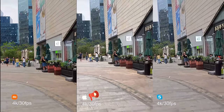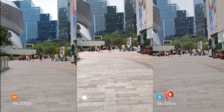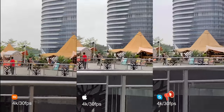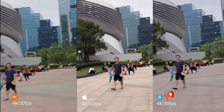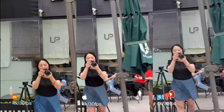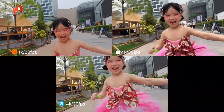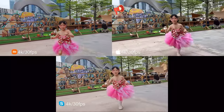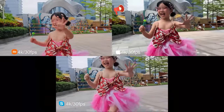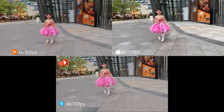It seems the iPhone is like the most sheer crystal one. Both are 4K 30fps.